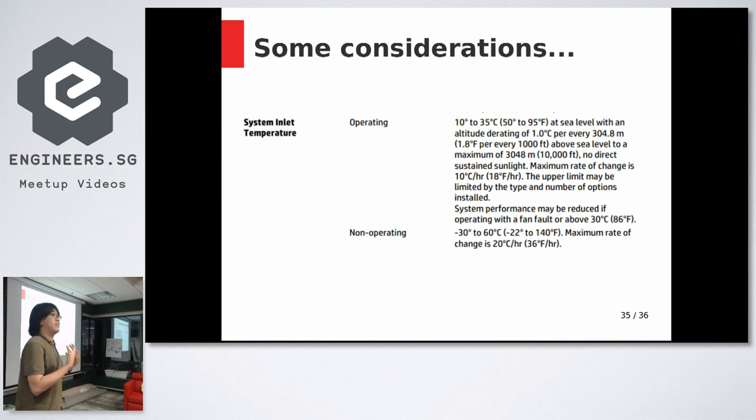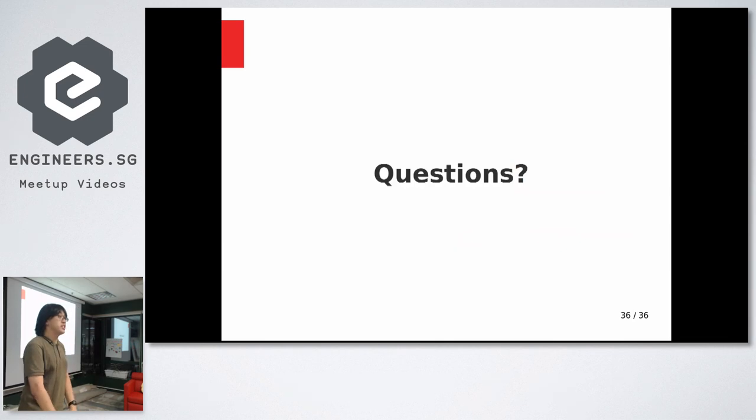As for operating temperatures, you need to get the heat out and maintain proper temperature levels. Spec sheets for most servers will give you the rated operating temperature range, so refer to those.